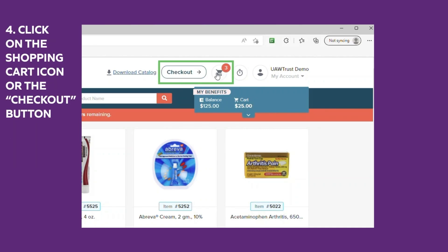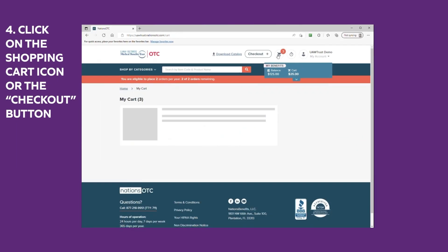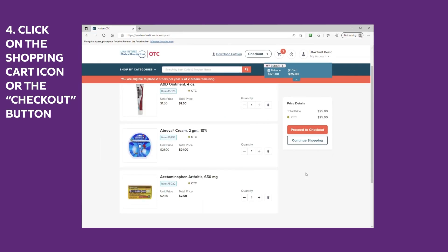Step four: click on the shopping cart icon or the checkout button. Click the proceed to checkout button.